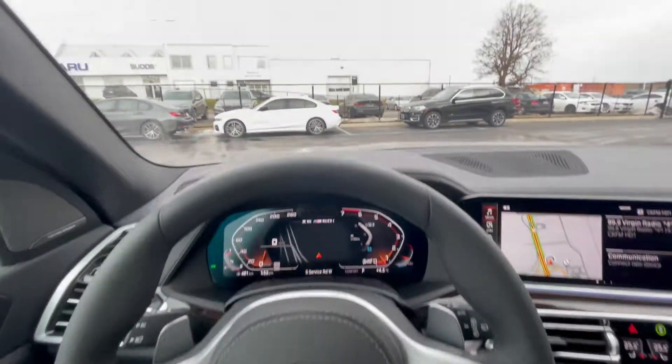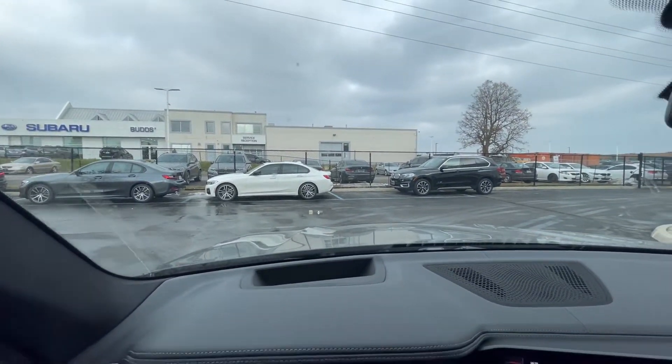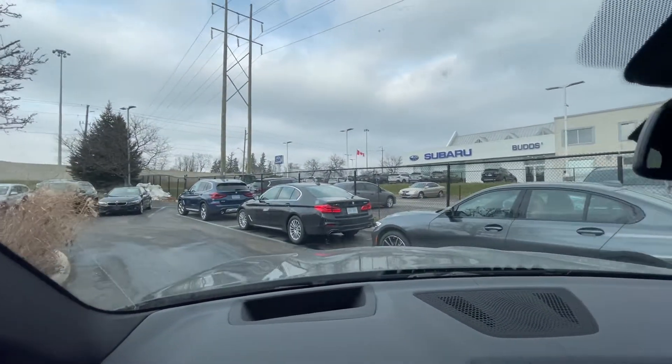So we're in the interior of the X5. What I'm going to do right now is drive into this corridor over here. I'm going to put it into drive and bring the vehicle over. Lots of nice BMWs around here.